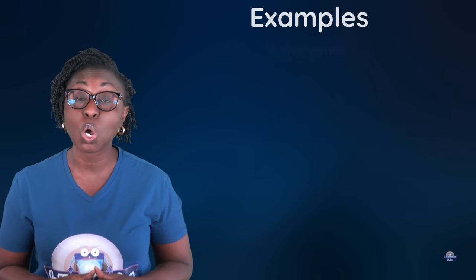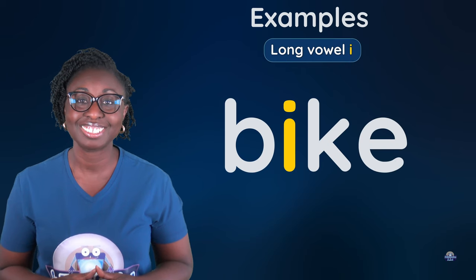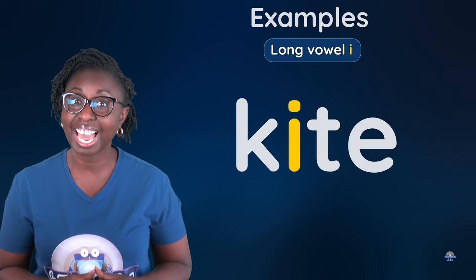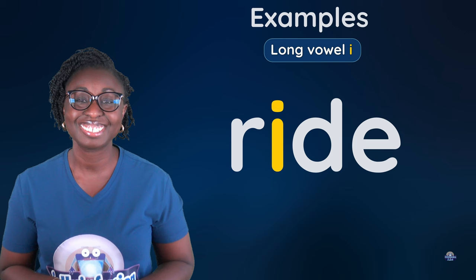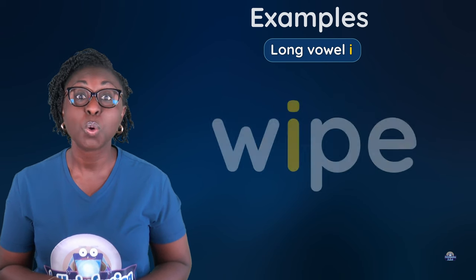Long vowel I: bike, dive, mine, kite, pile, ride, tire, wipe.